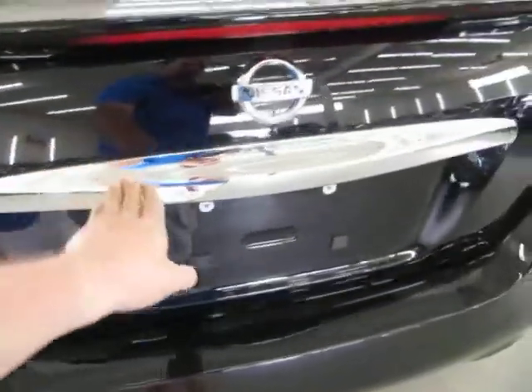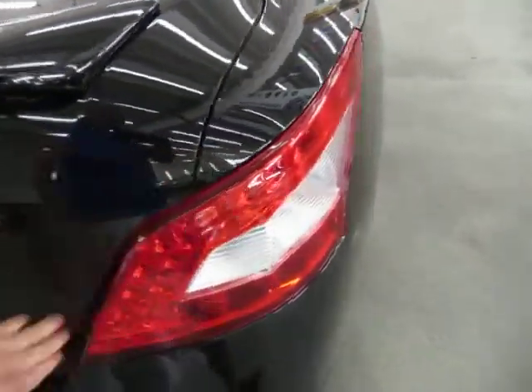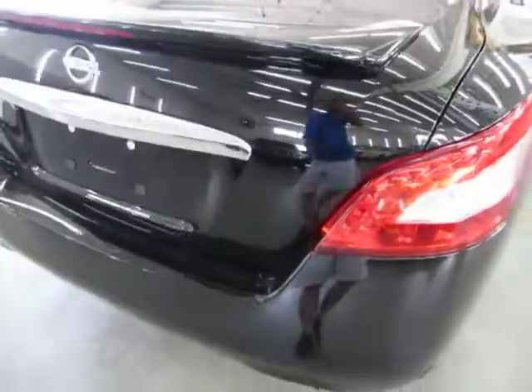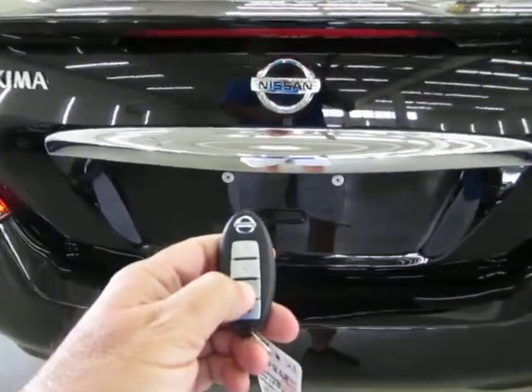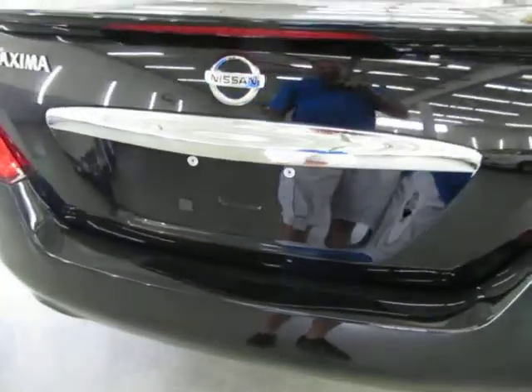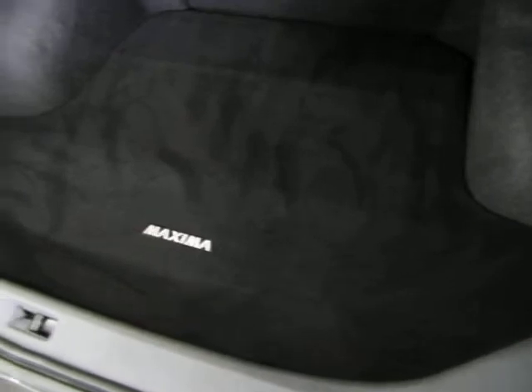You get the Bose stereo sound system and the rear spoiler. All the chrome trimming is in good shape — not pitted, peeled, or cracked. Right rear tail light is in perfect shape. Let's go ahead and pop the trunk — it just releases and then you pull it up manually. It's got a huge trunk space and you get an extra cargo mat so you don't stain the one below it.